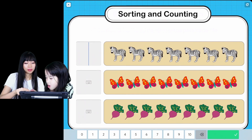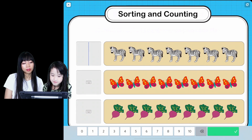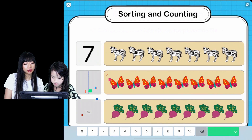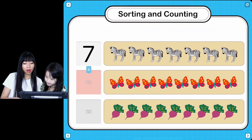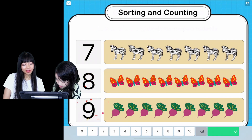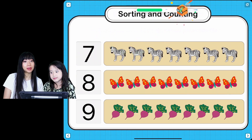Count the number of zebras, butterflies, and beets you see, and type in the right number. How many zebras? Seven. And then how many butterflies? Eight. Wow, this is nine. Eight. Did you count nine already? You put eighty-nine. Good job! That's good counting, everyone.